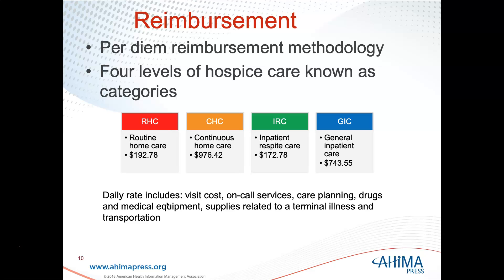Hospice uses a per diem reimbursement methodology. There are four levels of hospice care considered categories: routine home care (RHC), continuous home care (CHC), inpatient respite care (IRC), and general inpatient care (GIC).